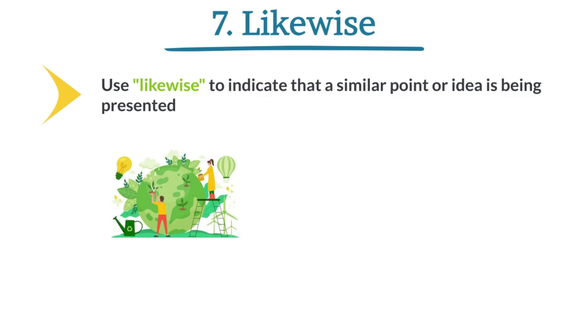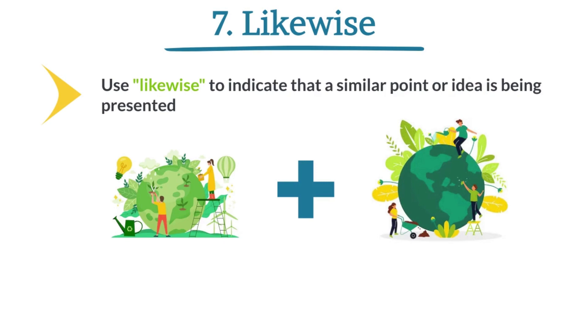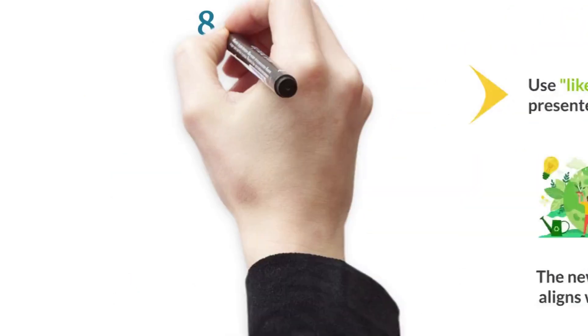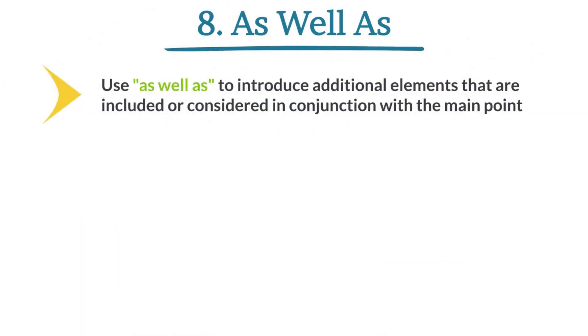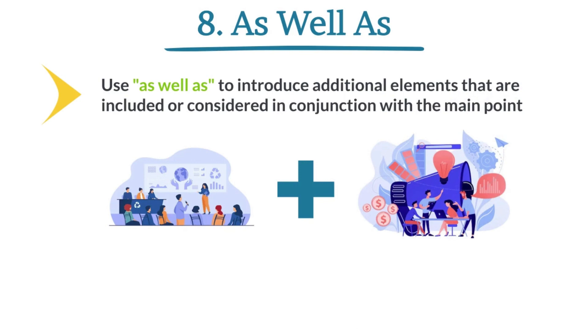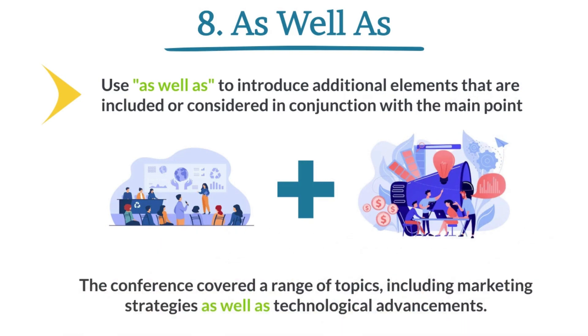The new policy aims to promote sustainability. Likewise, it aligns with the company's commitment to environmental responsibility. As well as. Use 'as well as' to introduce additional elements that are included or considered in conjunction with the main point. The conference covered a range of topics, including marketing strategies as well as technological advancements.